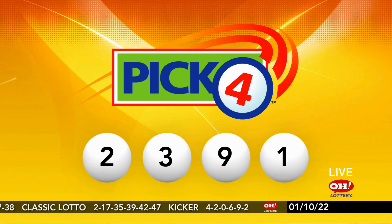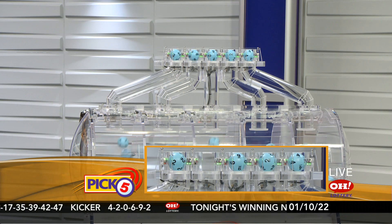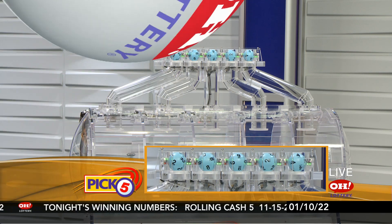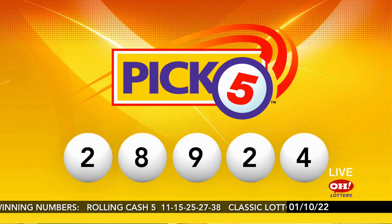And now here are tonight's winning Pick 5 numbers: 2, 8, 9, 2, and 4. So repeating this evening's winning Pick 5: 2, 8, 9, 2, and 4.